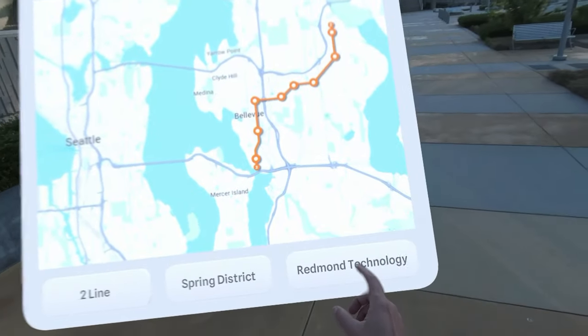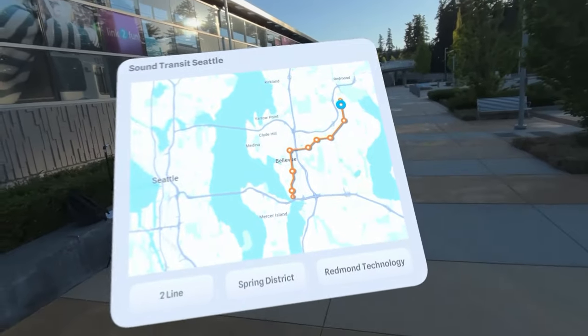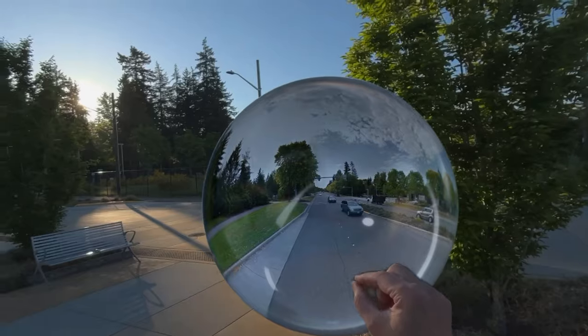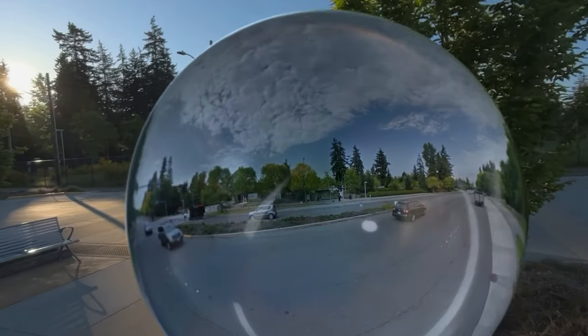Now we will turn our attention to the Redmond Technology Station near the Microsoft campus. Take a look at this 3D sphere containing a panorama from Google Street View capturing the area a few years ago.